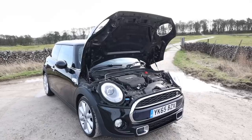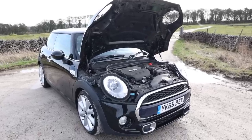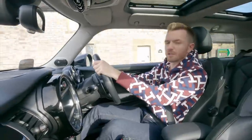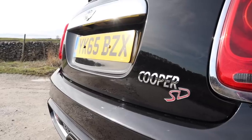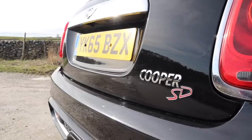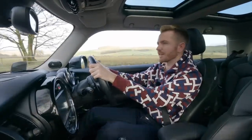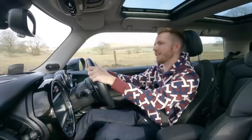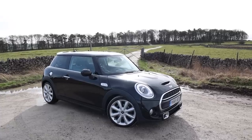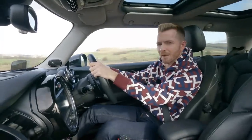Under the bonnet there are lots of different engines to choose from. There are several three-cylinders, including a small 1.2 which would be ideal for a first-time driver. Then you've got the Cooper and Cooper D with a 1.5-litre three-cylinder. Or you've got the Cooper S and the Cooper SD — those are the ones I'd spend my own money on. They're both proper four-cylinders and they're properly quick. This Cooper SD makes 170 horsepower, which nowadays doesn't sound like a lot, but this car only weighs 1,600 kilos — so it's capable of naught to 60 in only seven seconds. It does feel brisk.